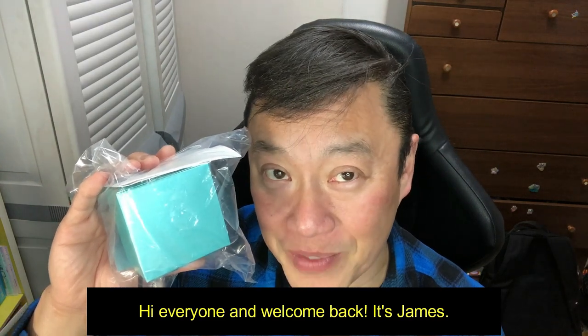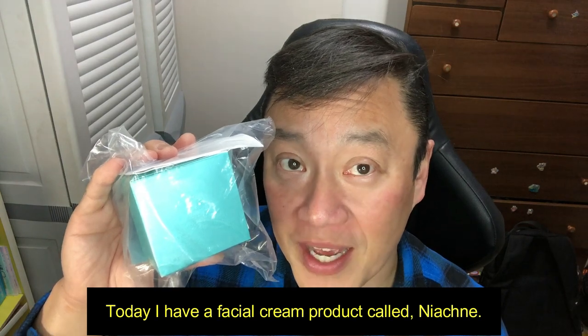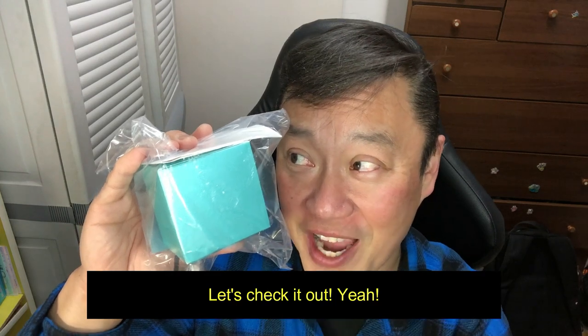Hi everyone and welcome back, it's James. Today I have a Japanese facial cream product called Nye Acne. It's for skin care. Let's check it out!